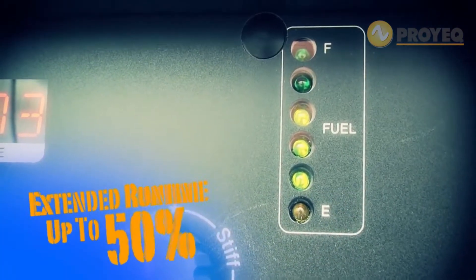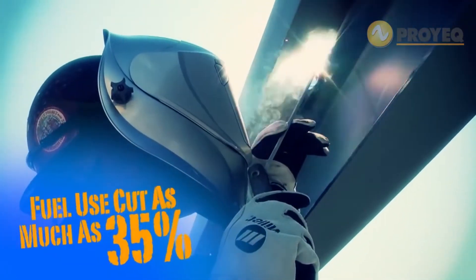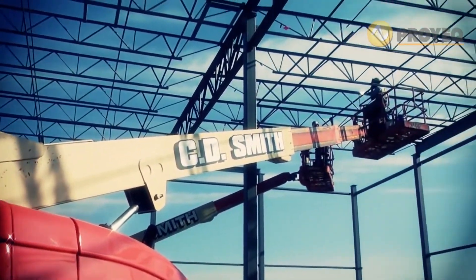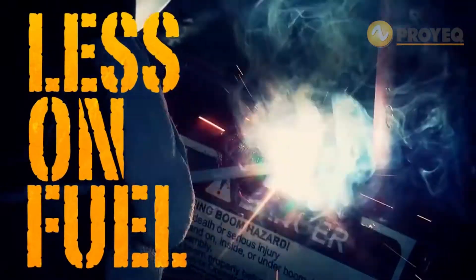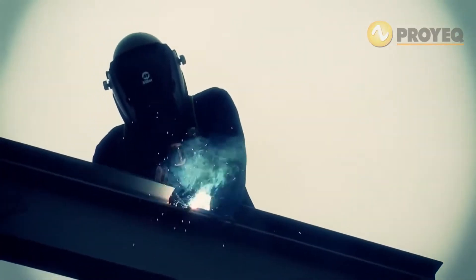Extend run times by up to 50% and cut fuel consumption by as much as 35% when you put a fully loaded Trailblazer to work on your job site. You'll experience a dramatic reduction in costly downtime and spend less on fuel than you ever thought possible. 35% — now that's kicking gas.